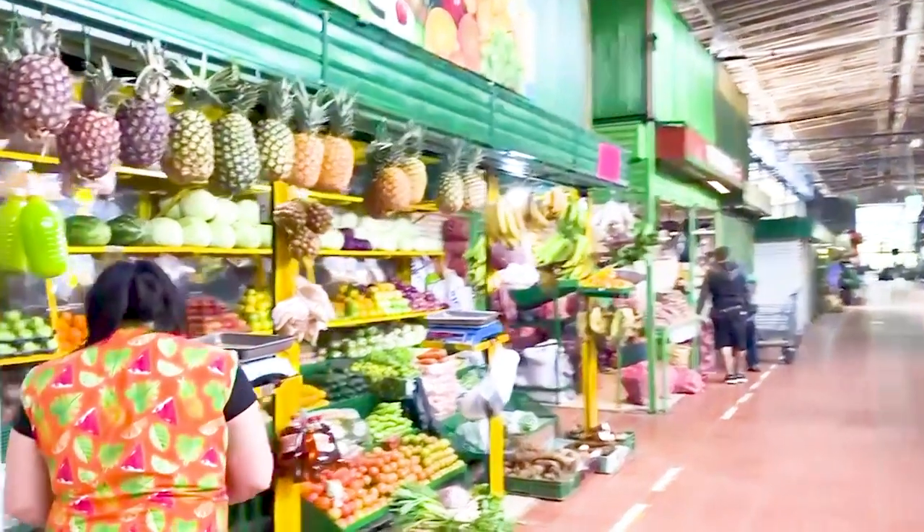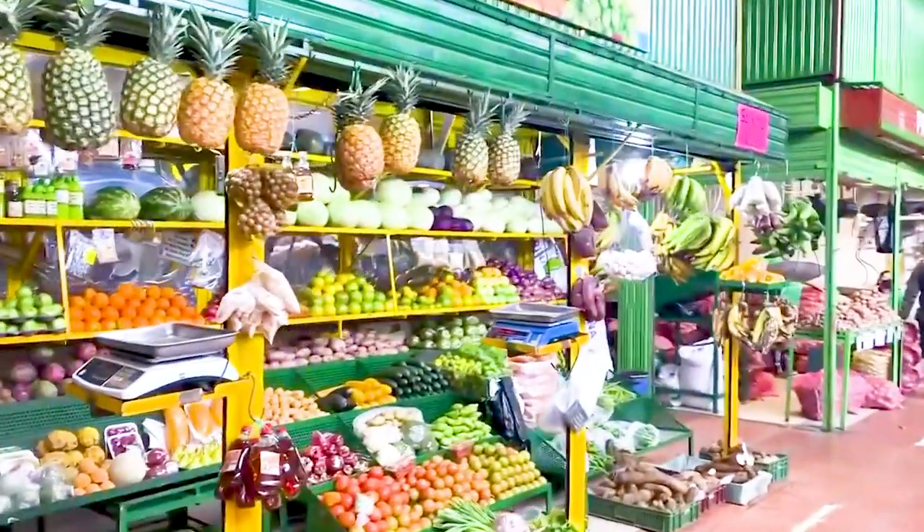Hey, welcome to my channel! I'm currently in Colombia, so today I'm going to be trying all these different types of exotic fruits. My boyfriend and I went to Minaresta Market here in Medellín and I got everything I needed. I haven't tried any of these fruits before, so I'm very excited — let's get into it.